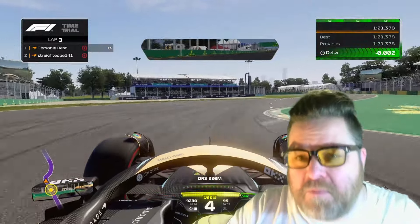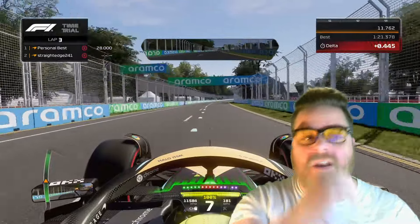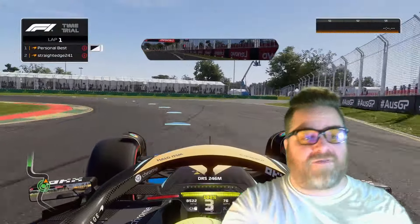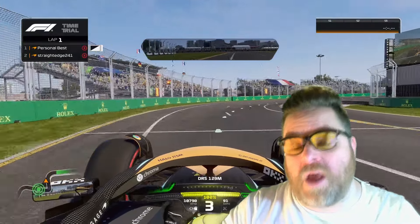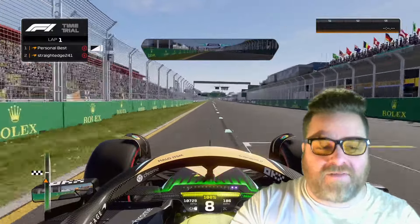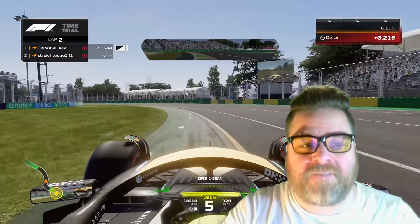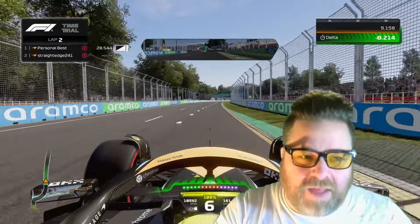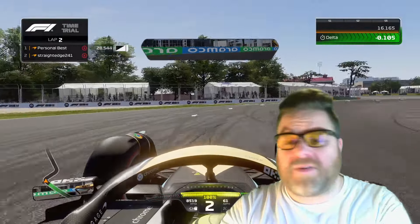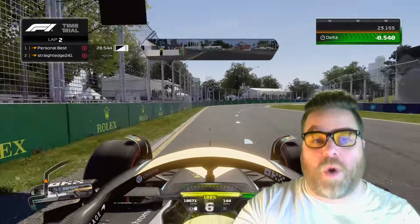Now let's talk about some track facts going into the Australian Grand Prix in Melbourne. It joined the calendar in 1996, replacing Adelaide as the host. Adelaide was always one of the last races; Melbourne was one of the first — until Bahrain changed that, though next year it is the first race again. Track length is 5.278 km, race length just over 306 km at 58 laps, and it has 14 turns. The circuit itself opened in 1953.